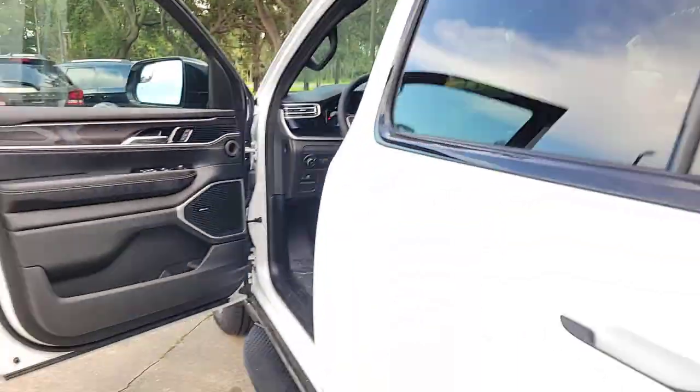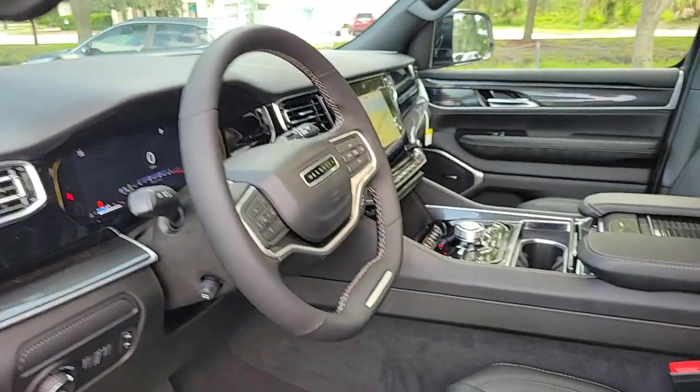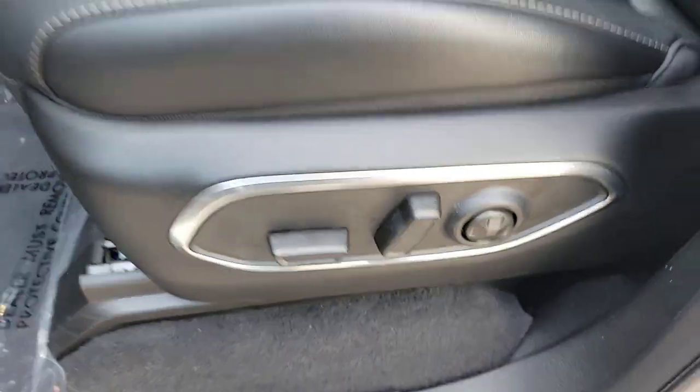Feel confident and secure in this highly capable Wagoneer. Treat yourself to a test drive today — our staff will toss you the keys and give you an outstanding customer experience.